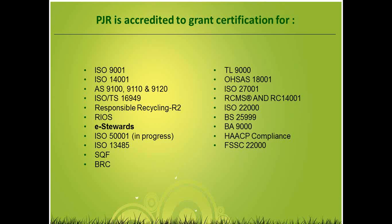RIOS incorporates the requirements of ISO 9001, which is your quality management standard, as well as ISO 14001 and 18001, which are your environmental and health and safety standards. We are also in the process of getting accredited to ISO 50001, which is an energy management standard. If you're interested in getting certified to an energy management standard along with potentially eStewards, ISO 50001 is easily integrated. We are offering some significant discounts, so contact me if you want more information.